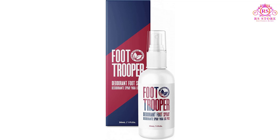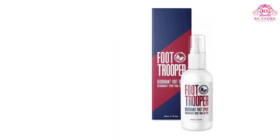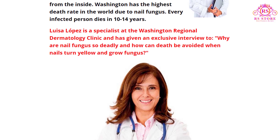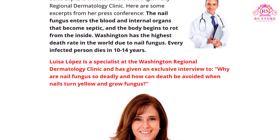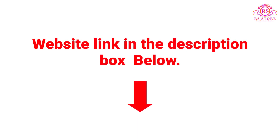Foot Trooper: According to Dr. Luisa Lopez at the Washington City Regional Dermatology Clinic, Foot Trooper is a safe and effective medicine for nail fungus. Visit the Foot Trooper website to see patients' reviews and results. Website link in the description box. Thank you.